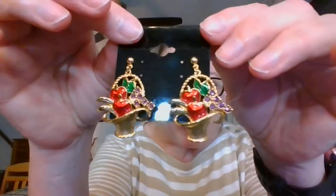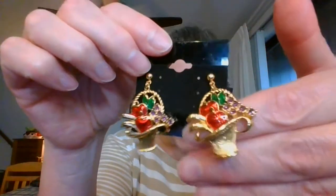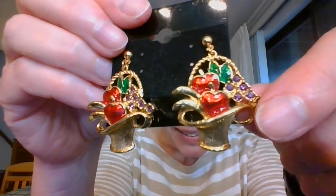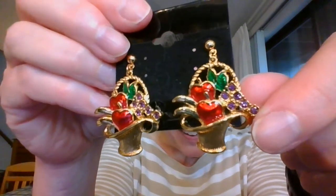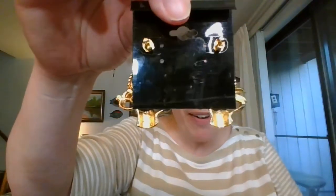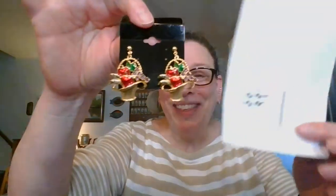Let me get my little measure here. We are going to start with some earrings. Look at these — aren't they spectacular? Gold tone fruit baskets. We've got bananas, apples, and grapes in there. They are going to be hanging down just a bit. They are about an inch and three quarters long. These gorgeous fruit baskets are on a post for pierced ears. They are $7 and they are number one.